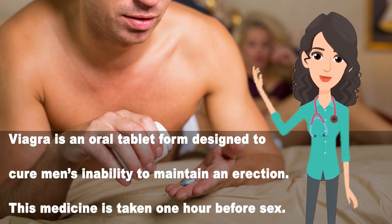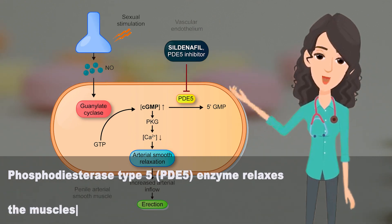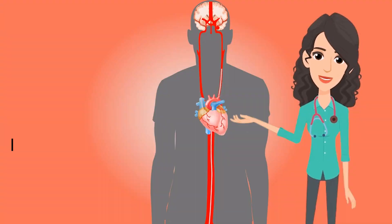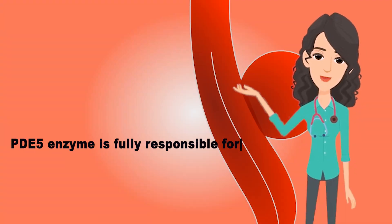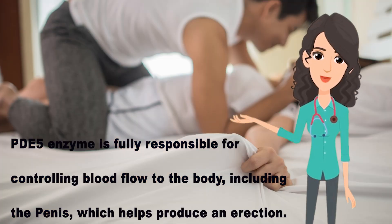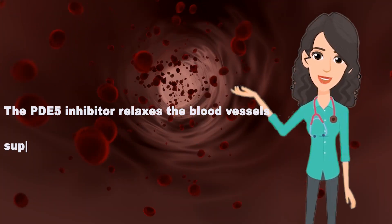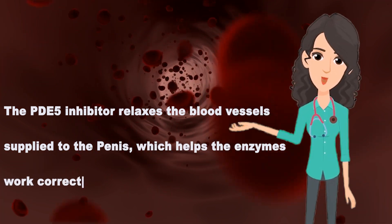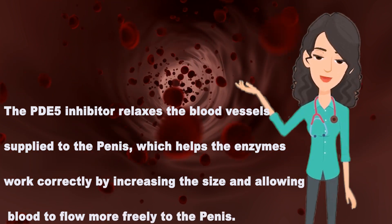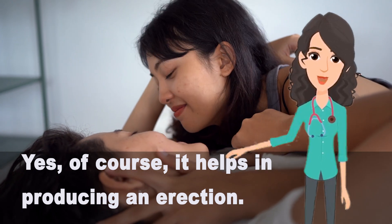The phosphodiesterase type 5 (PDE5) enzyme relaxes the muscles and enhances blood flow to the penis. The PDE5 enzyme is fully responsible for controlling blood flow to the body, including the penis, which helps produce an erection. The PDE5 inhibitor relaxes the blood vessels supplied to the penis, allowing blood to flow more freely and helping produce an erection.